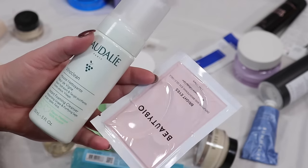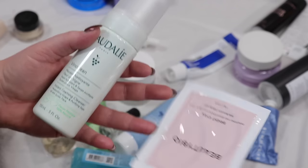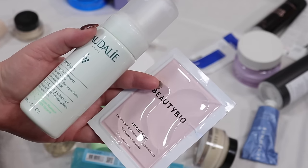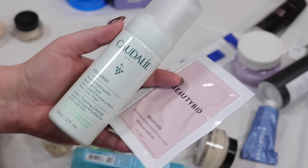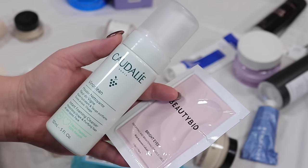I'm going to pass on both of these. I do like these Beauty Bio eye masks — they're nice for travel — but I have other eye masks and don't really need these right now, so that's going to go. From Caudalie, the VinoClean foaming cleanser — I just find it strips my face a little too much. I did like it and it smells kind of grapey and clean, but I need something less stripping, so I'm going to pass that on too.